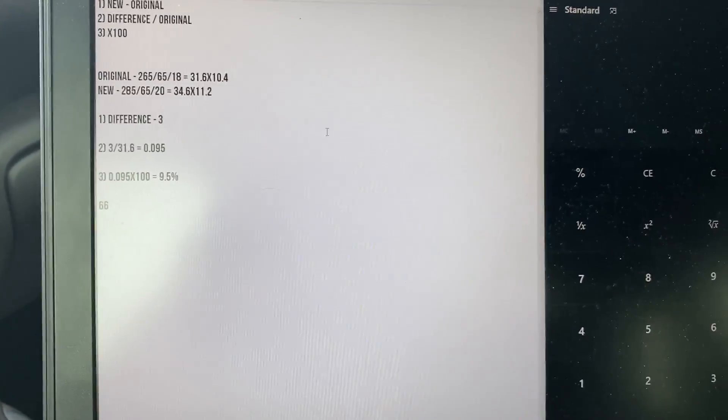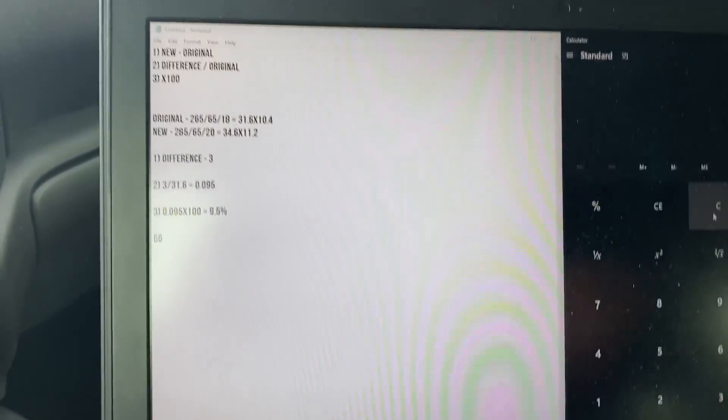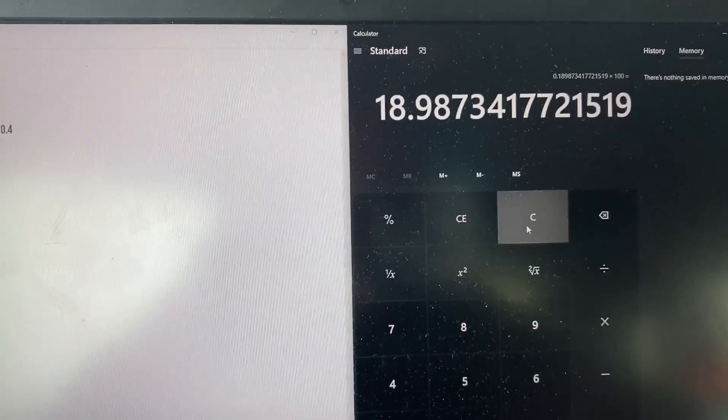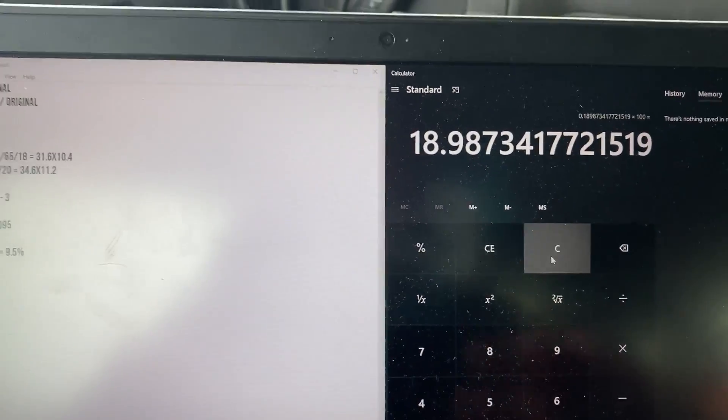If I were to put 37-inch tires on this truck as another example: the difference between a 37-inch tire and the stock 31.6-inch tire is about 6 inches. So 6 divided by 31.6, multiplied by 100, equals 18%. Everything would be off by 18% — that's going to be quite a lot more out of whack.